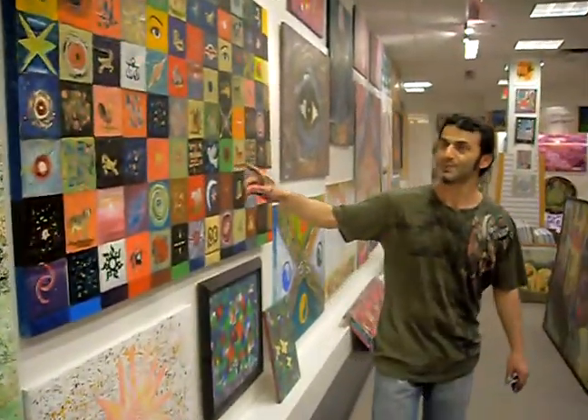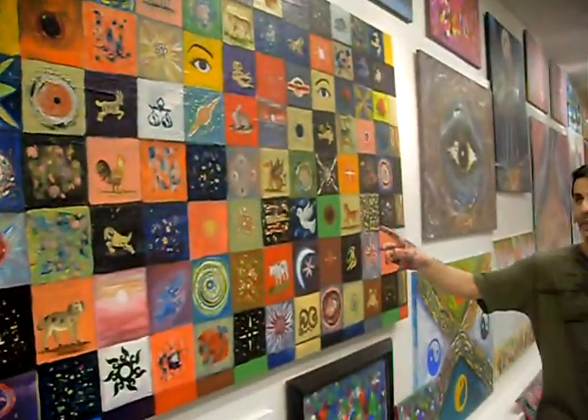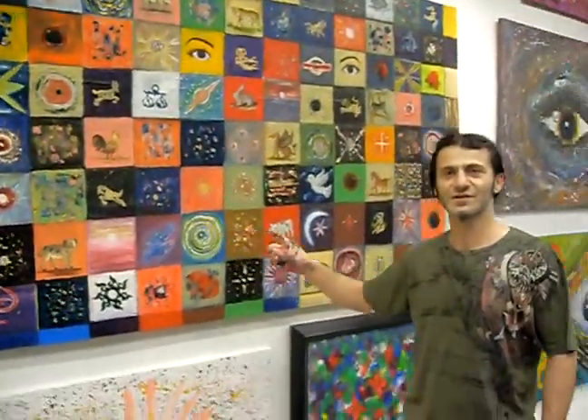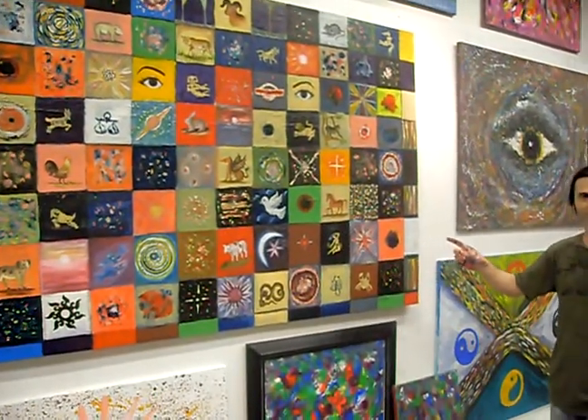Here is this one. This is a quilt — it's called God Creations. It's available right now.